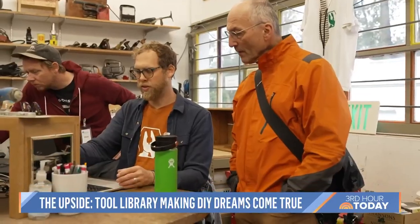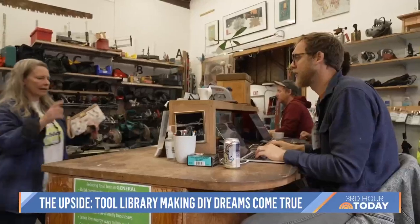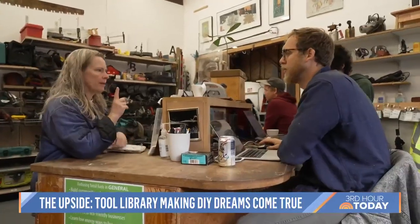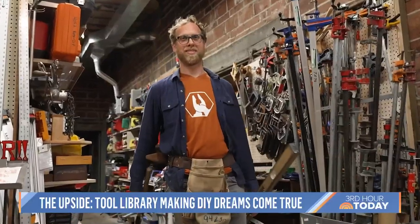Josh Epstein is a full-time coordinator here. A tool library is a place where people can come and get tools, and they borrow them just like a book library and bring them back when they're done. Like many of its 2,000 members, Josh first found the tool library because of a home renovation project he needed some help with.